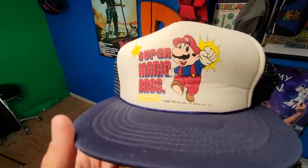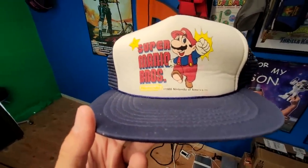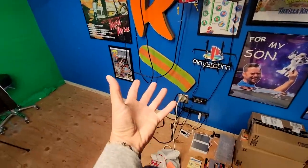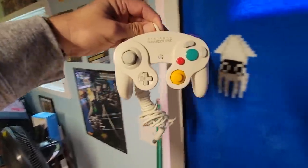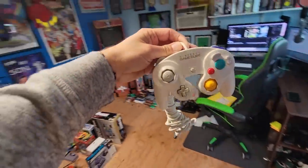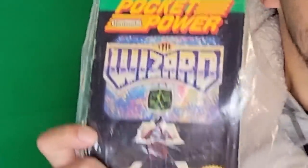Also picked this up recently — a 1988 Nintendo of America hat. Yes! And a grail GameCube controller — the Arctic white GameCube controller. I actually won this one on WhatNot, and I didn't even know it was that valuable until I looked it up during the auction. I appreciate that you can do that during WhatNot live auctions. Was this Pocket Power — The Wizard? A little strategy handbook straight from the pros of Nintendo Power.